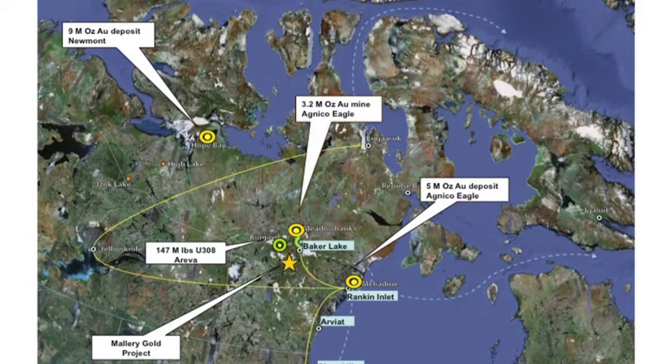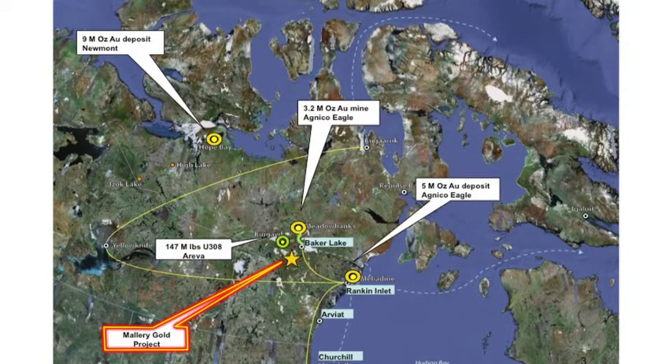Newmont is putting in a 9 million ounce deposit, and Agnico Eagle also owns a 5 million ounce deposit called the Melodyne deposit. The Mallory Lake project is just a little bit south of Baker Lake by about 130 kilometers. It's very well located in Nunavut. Along with the developing mining district, we're also seeing a lot of developing infrastructure.